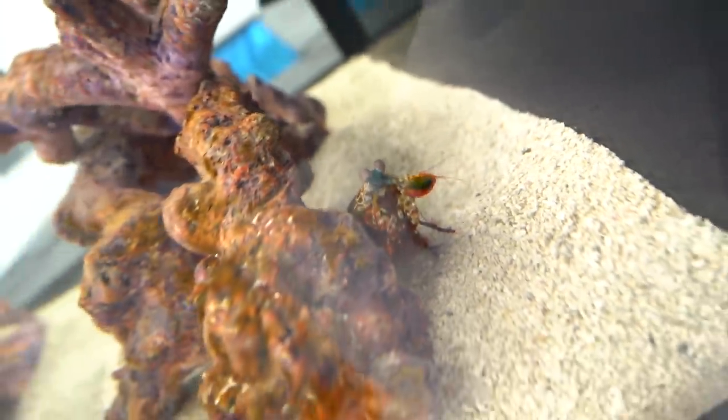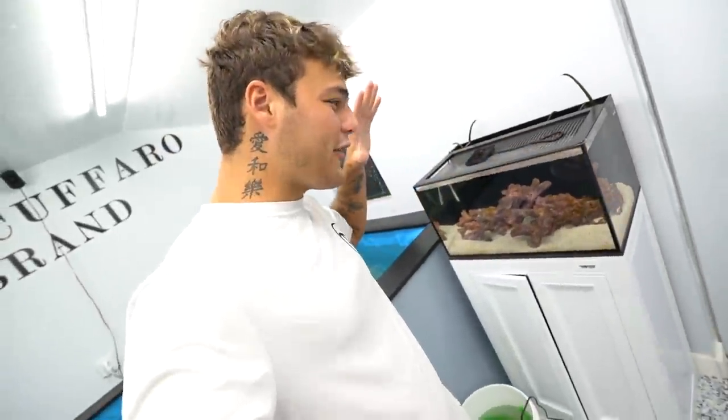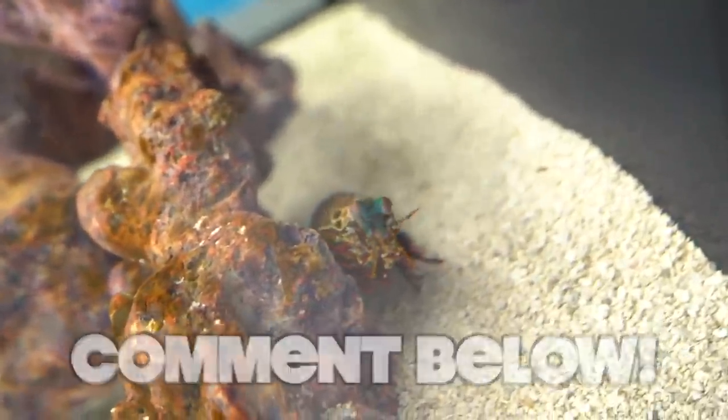Our peacock mantis shrimp over here has eaten all the shrimp inside its aquarium. I went and got him a couple more large shrimp — he ate them all. He also ate a blue crab we put in there. So if y'all want to see a video of me going out, getting crabs, coming back to the fish room and feeding our peacock mantis shrimp live on camera, let me know in the comments down below.